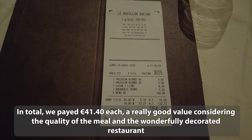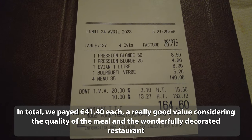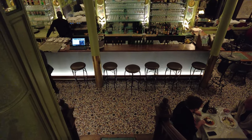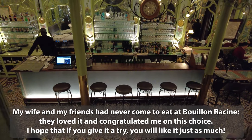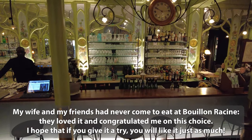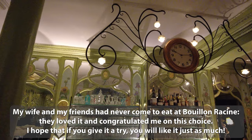In total, we paid €41.40 each — a really good value considering the quality of the meal and the wonderfully decorated restaurant. My wife and my friends had never come to eat at Bouillon Racine. They loved it and congratulated me on this choice. I hope that if you give it a try, you will like it just as much.